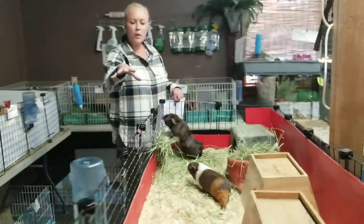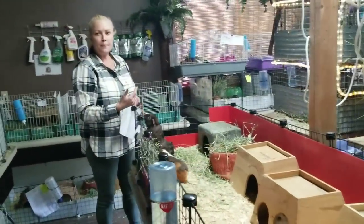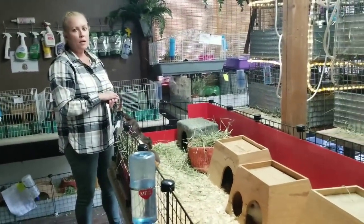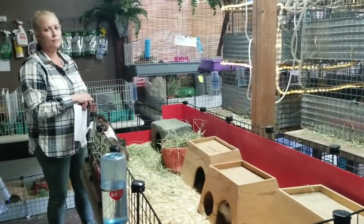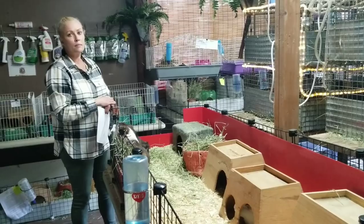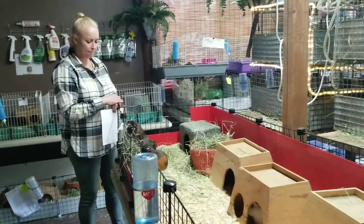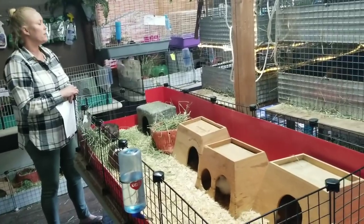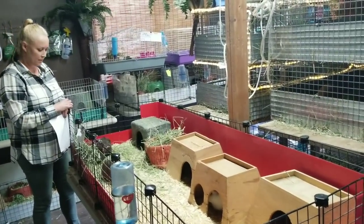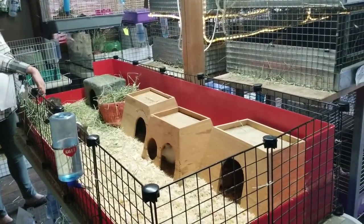We have all of these pet store cages because we're overflowing, but it's better for us to be overflowing than for us to not take in the piggies. We're doing the best we can, but I just wanted to show this as an example of an amazing cage.